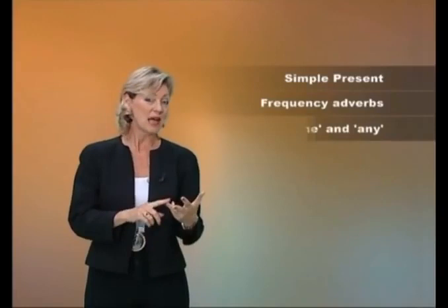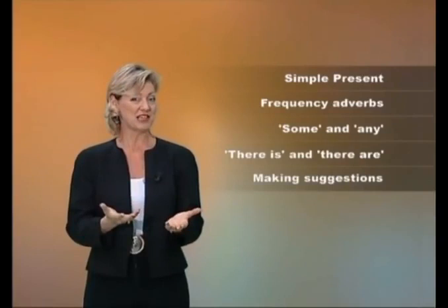Then, in the grammar section, we will study the simple present, frequency adverbs, some and any, there is, there are, and also making suggestions.